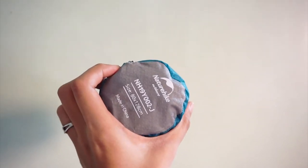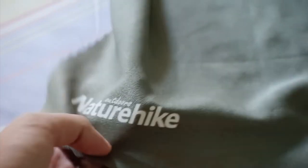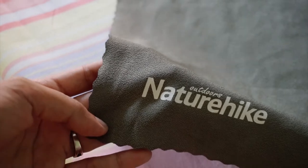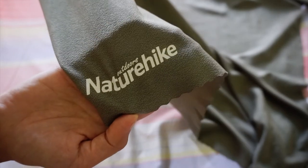This is the Nature Hike travel towel. It has two sizes — small and large. I got the large one. Ang price niya is 426 pesos pag hindi naka-discount. Colors are available in rosy, olive, and lake green.